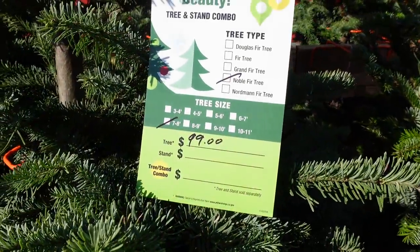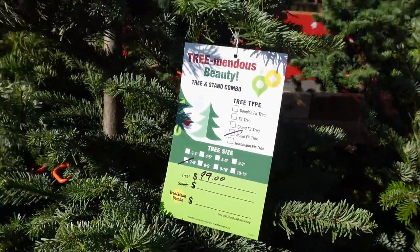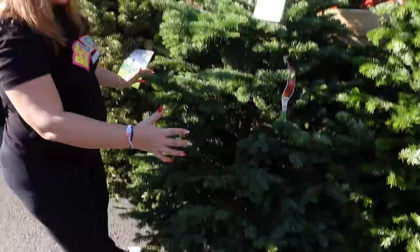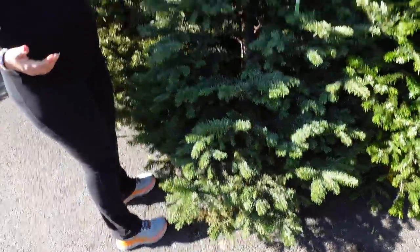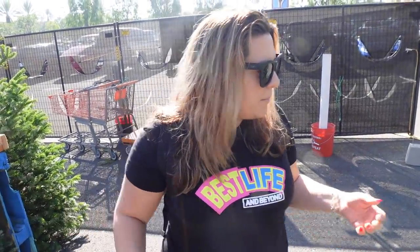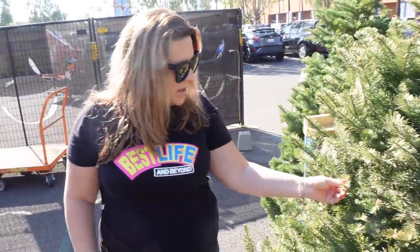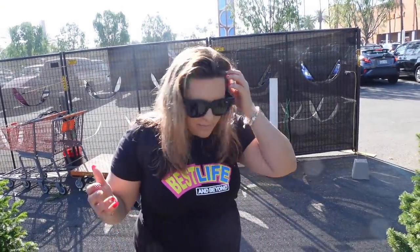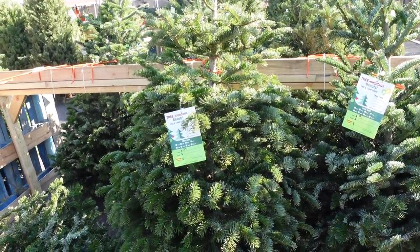I figured we were gonna pay about a hundred bucks for a tree. This is a nice one as far as height and diameter, but there are a couple of bald spots — we want to find one that's nice and full. We actually have room for it to be a little fatter. Unfortunately this one looks like it's getting a little dry; when I see a little bit of brown that always worries me. We did have some Santa Ana winds last week, so that could have affected some of these.